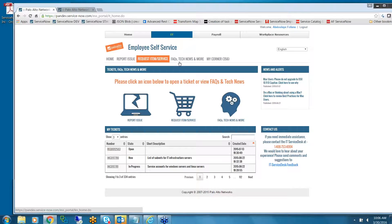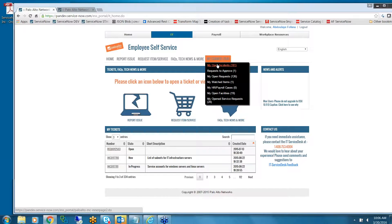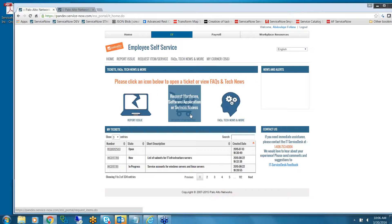My Corner will show you your open incidents — in this case I have 181, but this is our dev instance with data from testing. I have one request to approve, my open requests, my watch list items, payroll and HR cases. I don't have any facilities cases. And this is our service request.